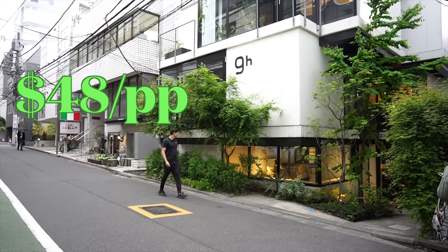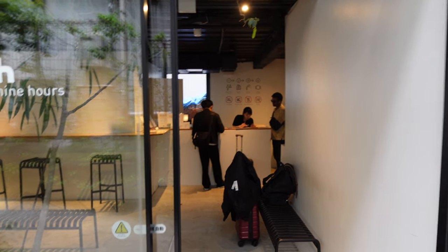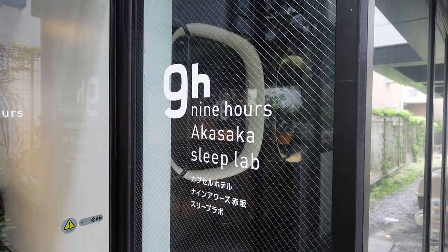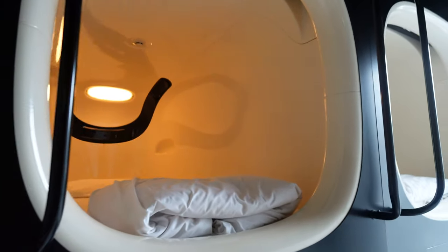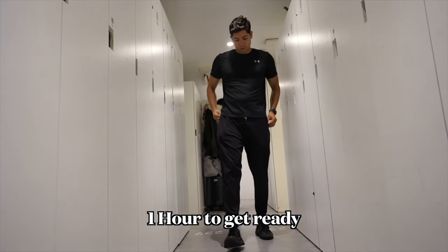The second capsule hotel is very cool and futuristic but also slightly creepy because they watch you sleep. Hopefully the Google reviews are wrong about the high-pitched sound at night. Welcome to Nine Hours Capsule Hotel — a hotel designed for the modern traveler. It's named for the ideal length of stay: one hour to shower, seven hours to sleep, and one hour to get dressed and ready.